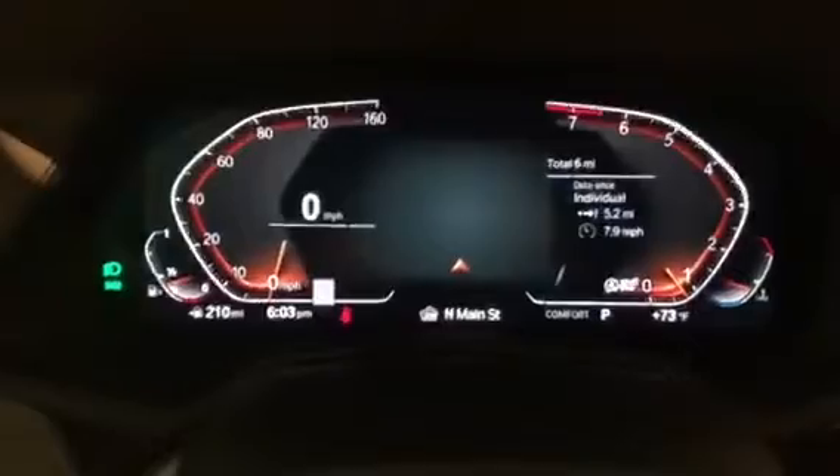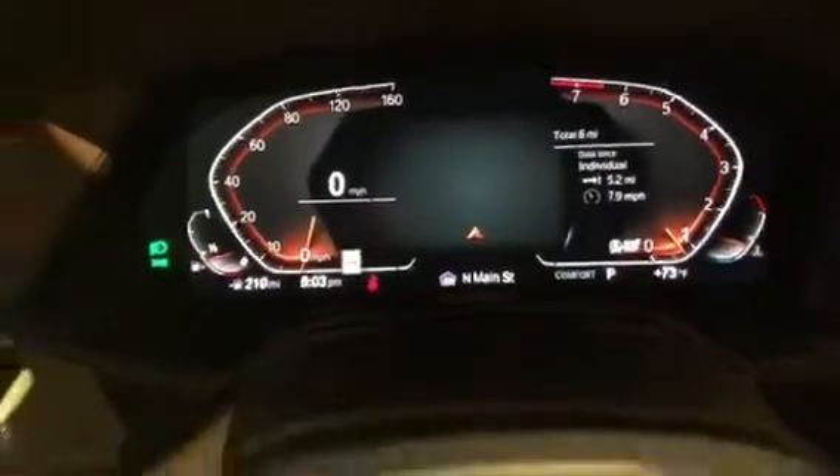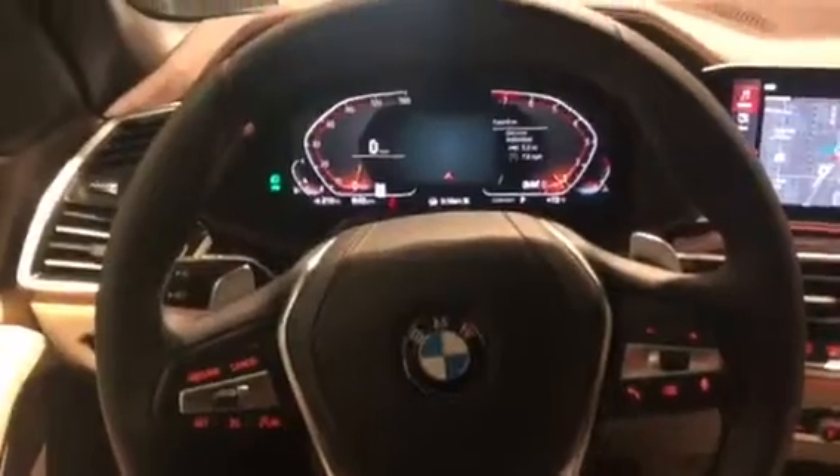Here is the driver seat, and here is the passenger seat. Take a seat inside. Here is the instrument cluster, here is the steering wheel, and here is the heads-up display — you can see it right there.